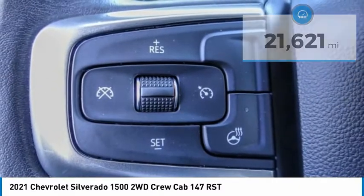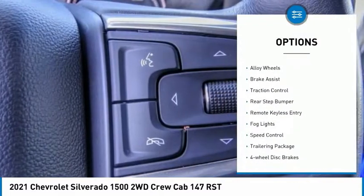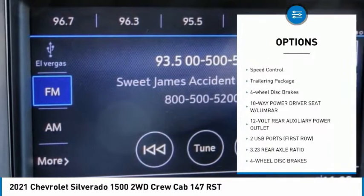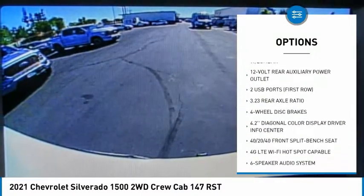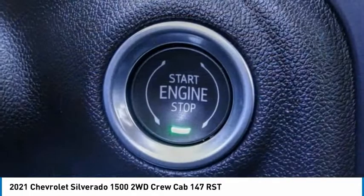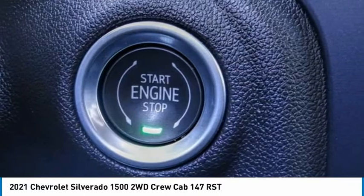Here are some of this vehicle's great options: electronic stability control, alloy wheels, brake assist, traction control, rear step bumper, remote keyless entry, fog lights, speed control, trailer package, four-wheel disc brakes. Come see the car for yourself.